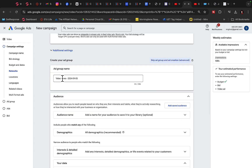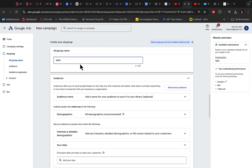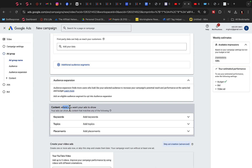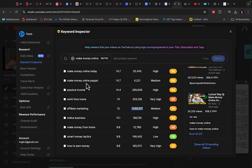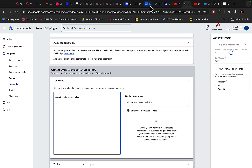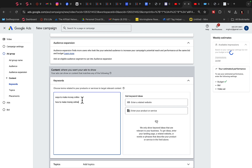Ad group name will be 'Make Money Online' because we promote a Make Money Online course. Now you can promote any product in any niche — not only Make Money Online. Scroll down to Content, where you want your ads to show. Click on Keywords. We are going to copy different keywords from right here. I recommend grabbing 10 to 15 different keywords and pasting them in here so we can get enough traffic — 'ways to make money online,' 'how to make money online,' 'best way to make money online,' 'affiliate marketing,' 'how to make money with affiliate marketing.'